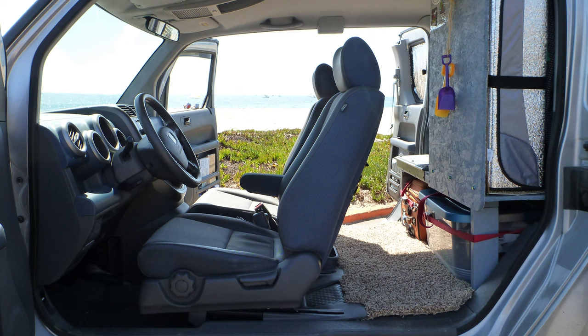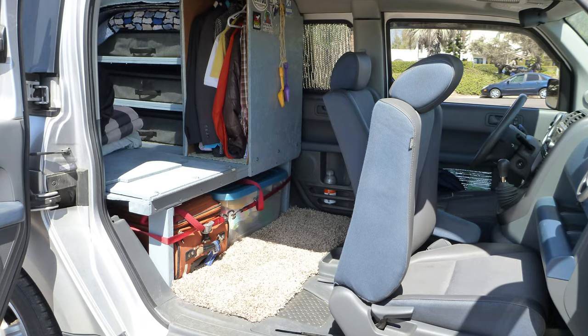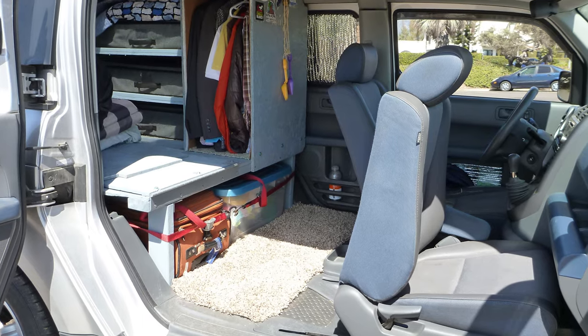As you open up the suicide doors — and that was one great thing about living in a Honda Element — the accessibility and the massive side doors on both sides are fantastic. You can look into the back and see where we took the rear seats completely out and built a sleeping platform with storage.